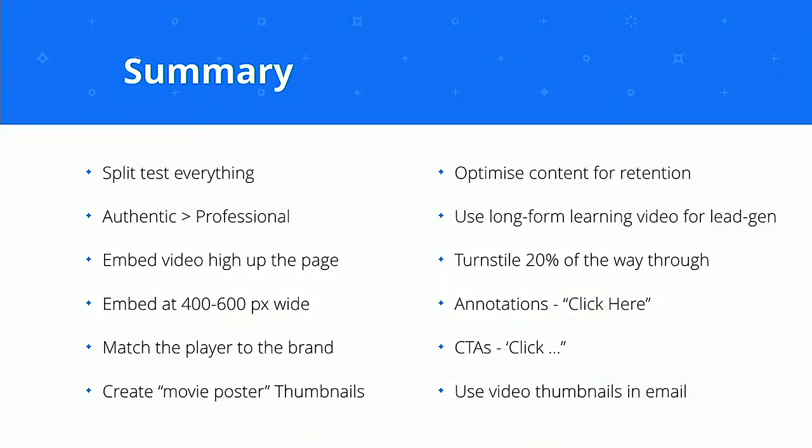To summarize: split test everything. Authentic tends to outweigh professional in terms of video quality. Embed video high up on the page for a higher play rate. Embed at 400 to 600 pixels wide. Match the player to brand colors. Create a movie poster-style thumbnail. Optimize content for attention by looking at the nose, body, and tail. Use long-form learning for lead gen. Include the turnstile about 20% of the way through. For annotations, use 'click here'. For calls to action, include 'click'. And use video thumbnails in email.